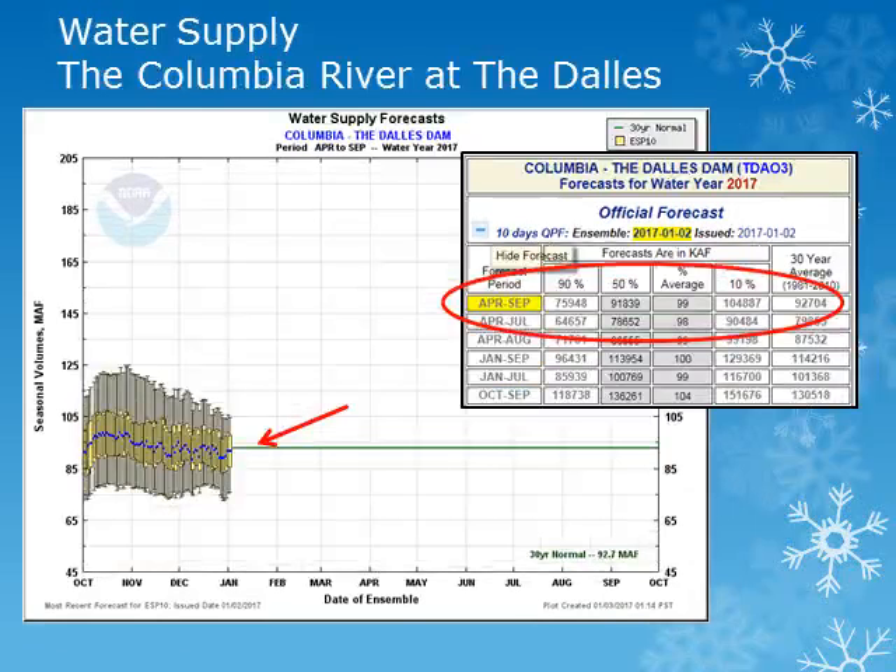The Columbia River at The Dalles can be an indicator for the entire Columbia Basin. The average value is plotted in green with the most likely value as the blue dot. The volume forecast for the April through September period is right at average. The previous plots and additional water supply locations are available in an interactive form on the River Forecast Center's website at the address listed on the concluding slide.